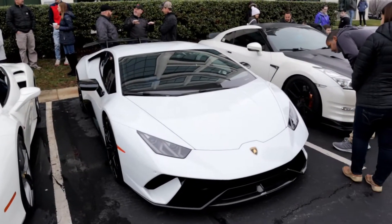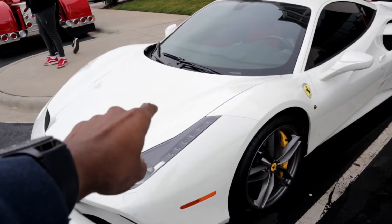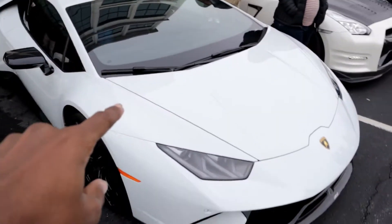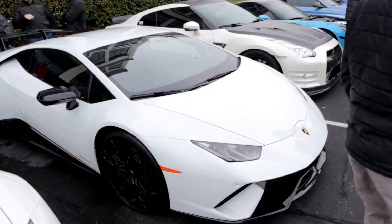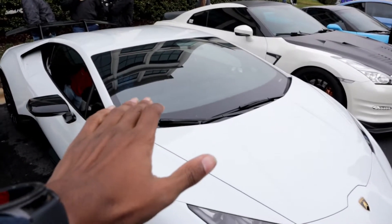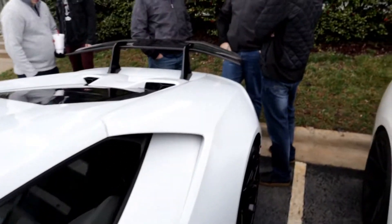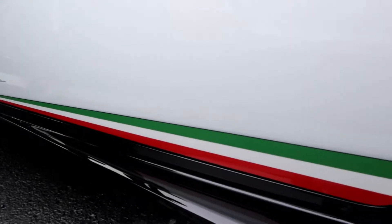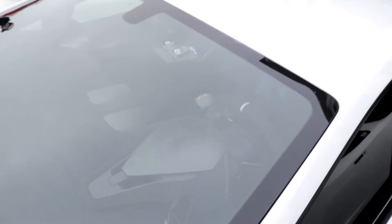Ferrari 488. Lamborghini Huracan Performante. I've only been in one on turns — I've never been in one full throttle before. This reminds me of one of my buddy's Performante that he had before he sold it. You can see it has the forged carbon interior inside the car, and the forged carbon right here on the wing as well. You have the Italian flag colors down here as well. Such an amazing car, so good looking.